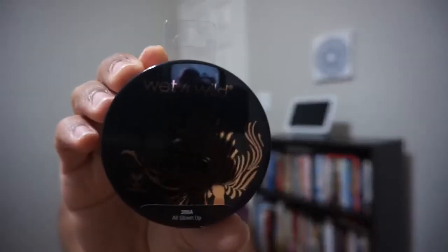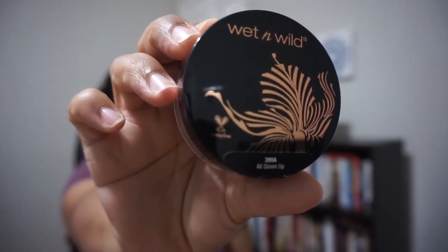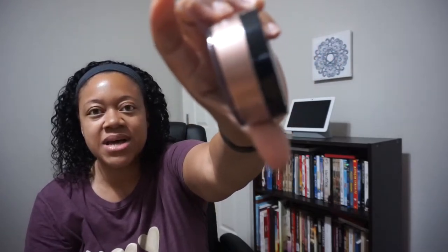Next thing we have is Wet and Wild — it is a Wet and Wild loose highlighting powder in the shade All Grown Up. It is sealed up and I love the shimmeriness of it. That is the third item.